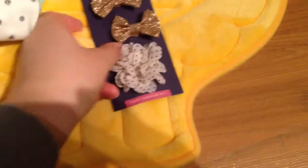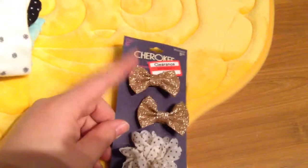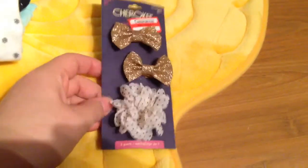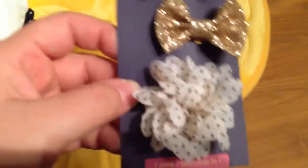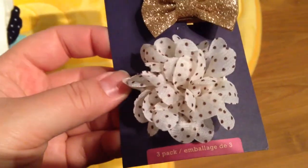I got this pack of little barrettes for $2.50. It comes with sparkly gold ones, which I thought was really different, and then this one is pretty much why I got it — I love it. It's like an off-white and it has brown polka dots, so I thought that was adorable. I love that one.